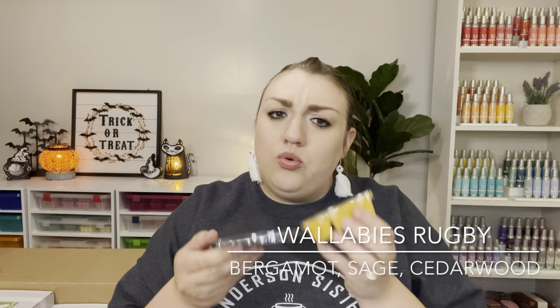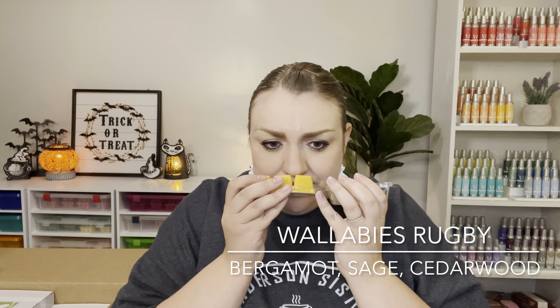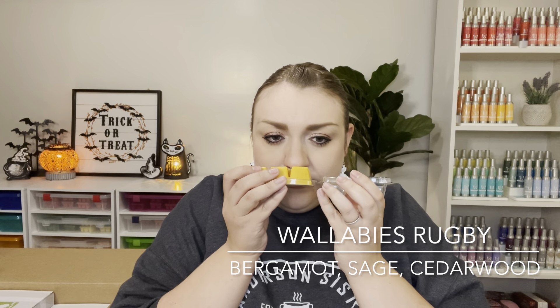I also got two each of the new rugby scents — the Wallabies and the All Blacks. I've never smelled these before. The Wallabies wax is a cute golden yellow color. Smelling it — this is kind of a sophisticated, smooth amber type scent, almost like an amber sandalwood vibe. It also comes across as an aftershave or men's cologne type scent, but actually quite nice. Fresh and sophisticated. If you like masculine cologne scents, you should definitely give this one a try.